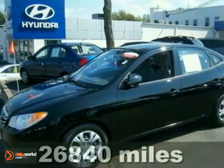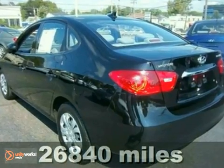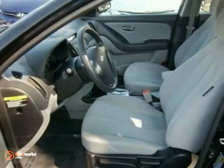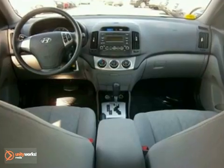If you're looking for a versatile vehicle that'll suit all your needs, then take a look at this 2010 Hyundai Elantra. This sedan comes to you with more than just functionality. You'll also experience driving comfort and an array of features,